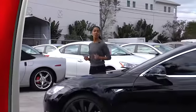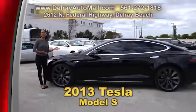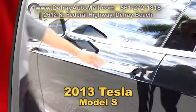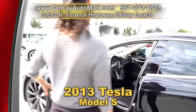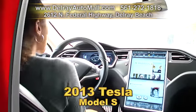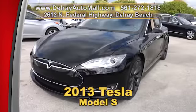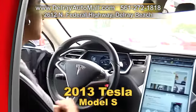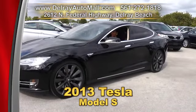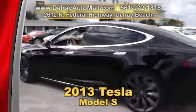You've read about it. You've seen it on the internet. This is not just a car — it's a futuristic machine. It's our 2013 Tesla Model S with P85 Performance, loaded with a panoramic sunroof. It has a technology package, a leather package, air suspension, twin chargers, even a sound studio package, 21-inch painted alloy rims. Of course, it has a clean auto check history and a balance of factory warranty. We're located at 2612 North Federal Highway in Delray Beach, or give us a call at 561-272-1818.